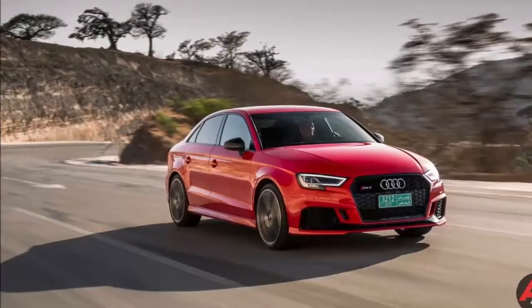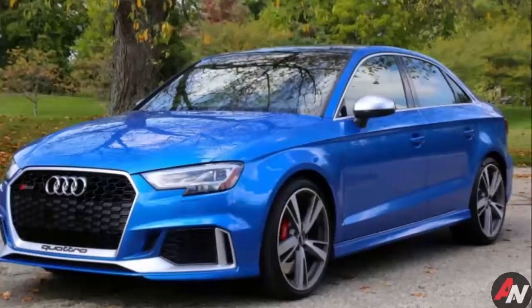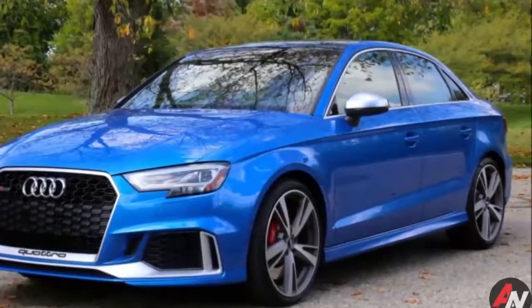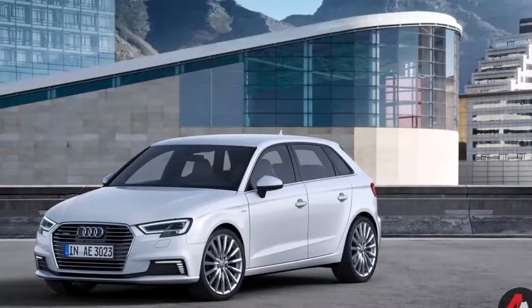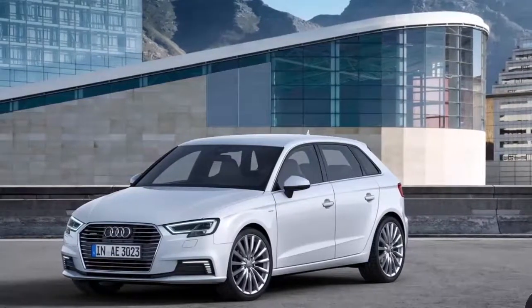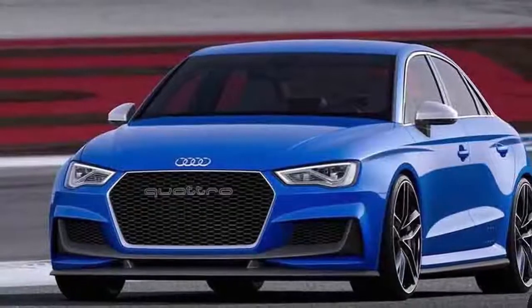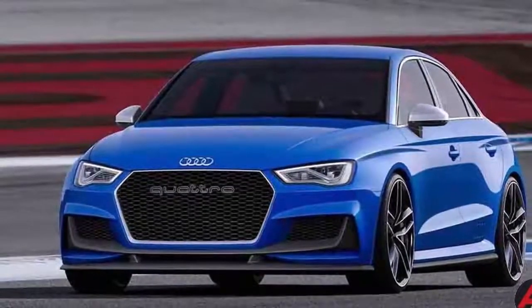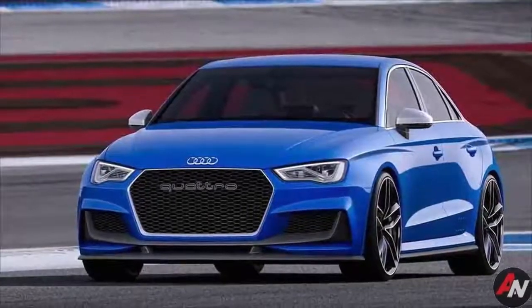Associate Editor: I want this engine in everything. 400 horsepower in a car roughly slightly smaller than a Honda Civic is a riot. Cars have gotten so big these days that something as small and as nimble as the RS3 is a wonderful thing. Audi's new inline-5 has to work for days — it delivers power smoothly, pulling all the way to redline with little lag from the single turbocharger.